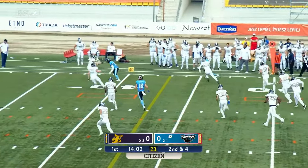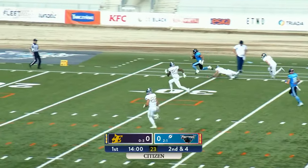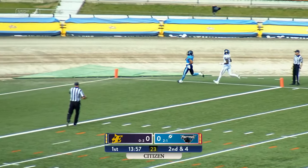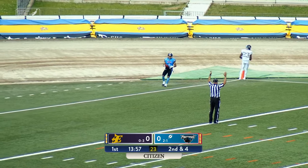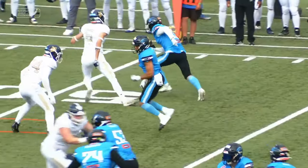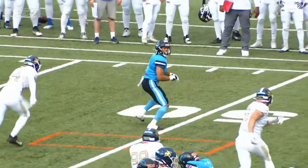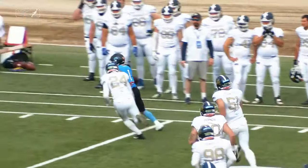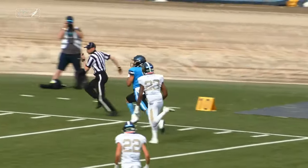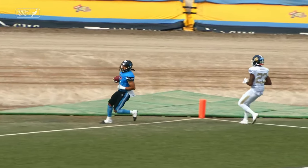Second down throw, complete to the right side, and here goes the receiver — off to the races. Here goes Tony Tate, all the way for the touchdown, Panthers! Tate just shaking his man off and then putting on the afterburners. There was just no way anybody was going to stop him there.